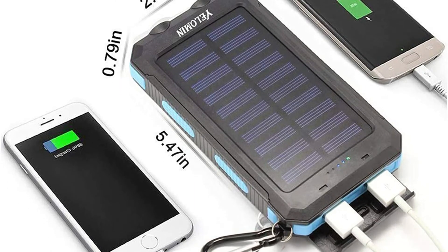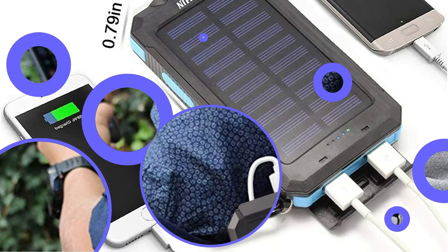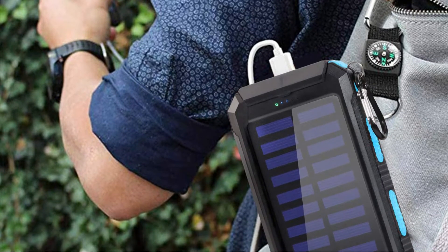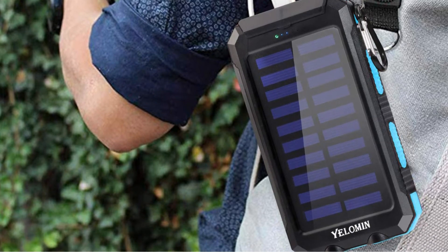However, unlike other budget-friendly alternatives, this one has two USB ports, an internal LED lighting, and the ability to use a compass, which makes it an excellent camping companion. The only downside is that this power bank has a 90-day guarantee, which is significantly less when compared to other options.